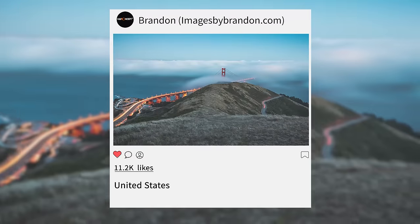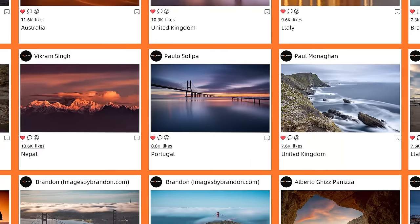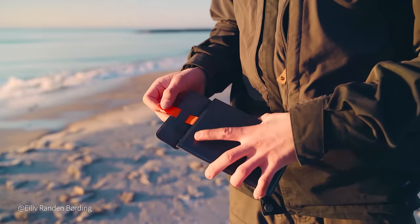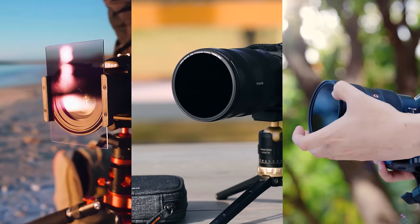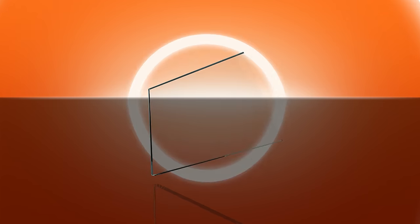KNF Concept neutral density camera lens filters, made with premium optical glass and multi-layer nano coatings, provide neutral color balance and reduce flare for better light control and noticeably better looking images.